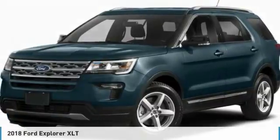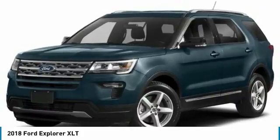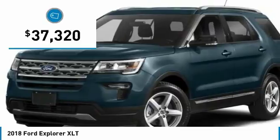Take a look at the 2018 Explorer. You've got a lot of capabilities to call on in a Ford Explorer. Don't underestimate your choices. And it is priced below $40,000.